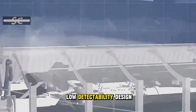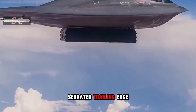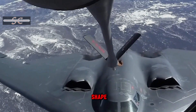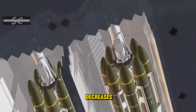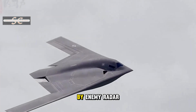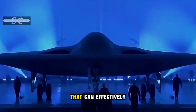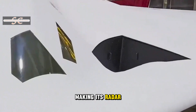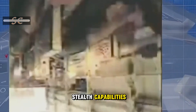It adopts a low-detectability design and removes the B-2 bomber's serrated trailing edge design, changing from the original W-shape to a V-shape. The number of openings across the fuselage has been greatly reduced, which significantly decreases the possibility of being detected by enemy radar. The B-21 also applies new derivative coatings and radar-absorbing materials that can effectively absorb and reflect radar waves, making its radar cross-section much smaller than the B-2, further improving its stealth capabilities.